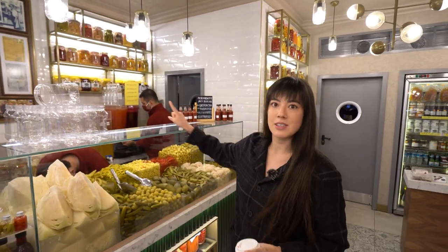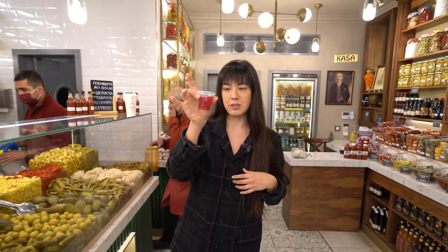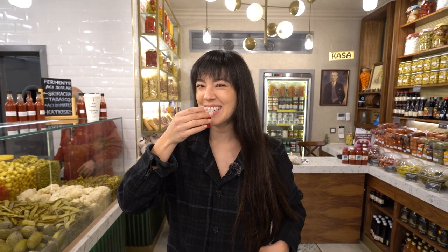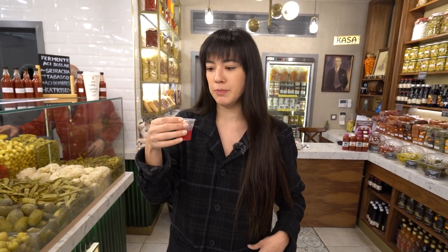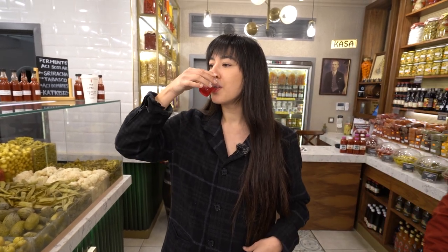We're going to try some pickle juice. You can see them in the dispensers over there — pickle juice and turnip juice. You can see it's this really rich kind of hot pinkish-red color. I haven't eaten yet this morning, so this is my breakfast right here. It's good, it's not too aggressive at all. There's obviously a bit of acidity, but it's a pretty smooth drink overall. I could drink more than a shot.